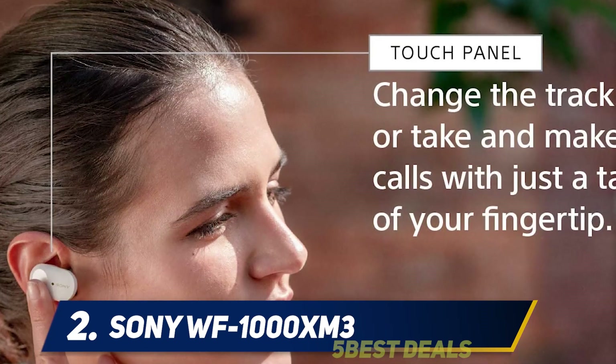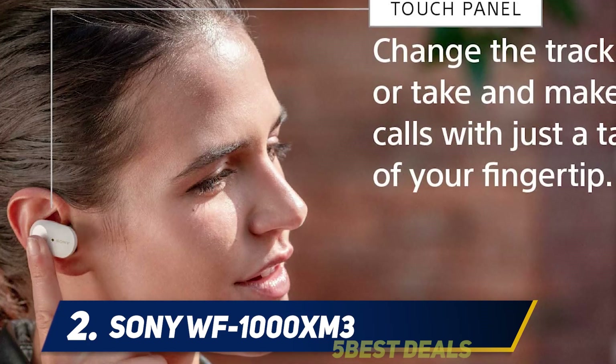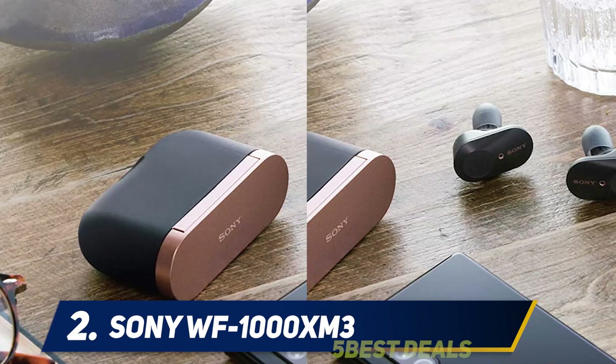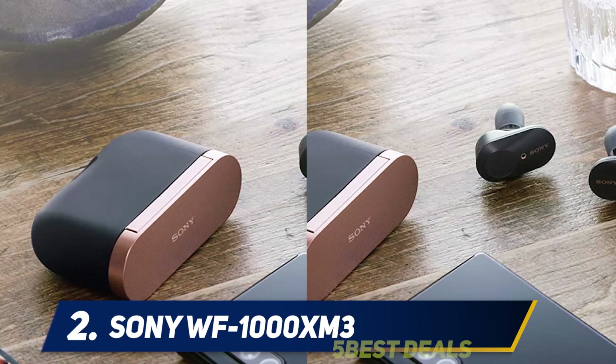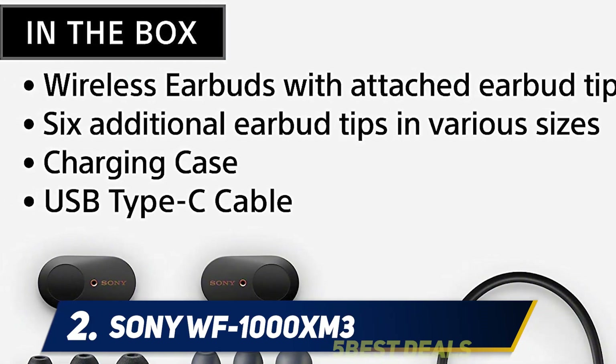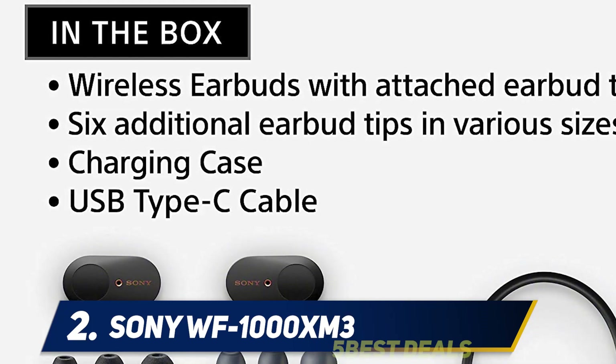The WF-1000XM3 features digital industry-leading noise cancelling for a personalized, virtually soundproof experience with easy, clear hands-free calling — just speak with a double tap to the earbud. Freedom is perfected in a truly wireless design with industry-leading noise cancelling powered by Sony's proprietary HD Noise Cancelling Processor QN1e, delivering up to 24 hours of noise-free listening.